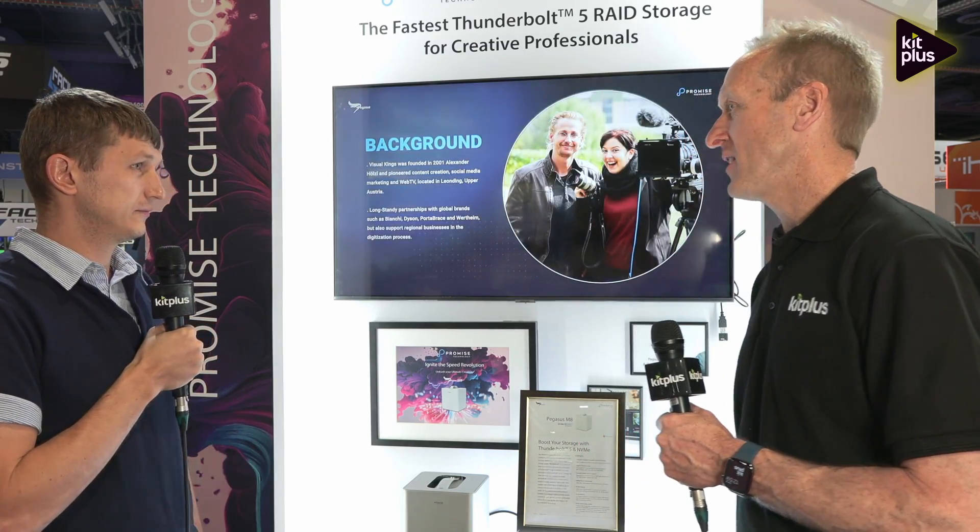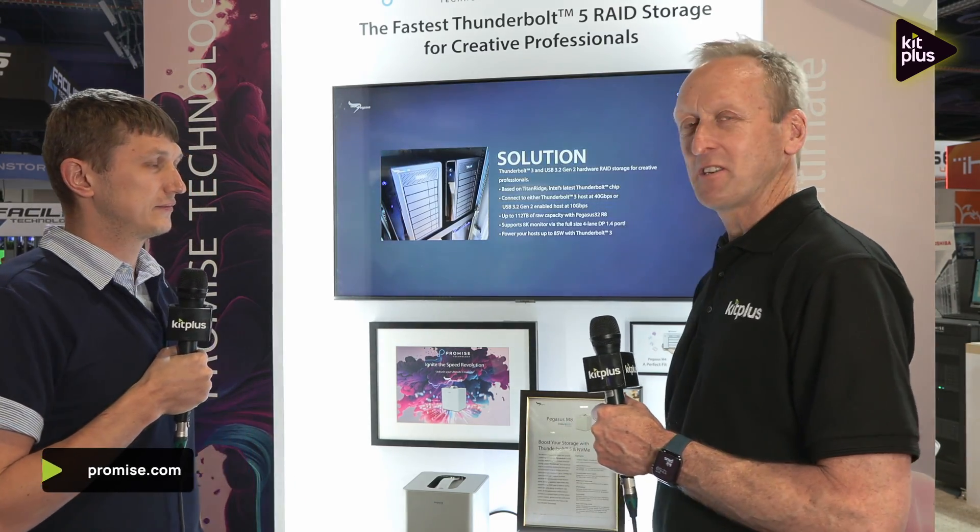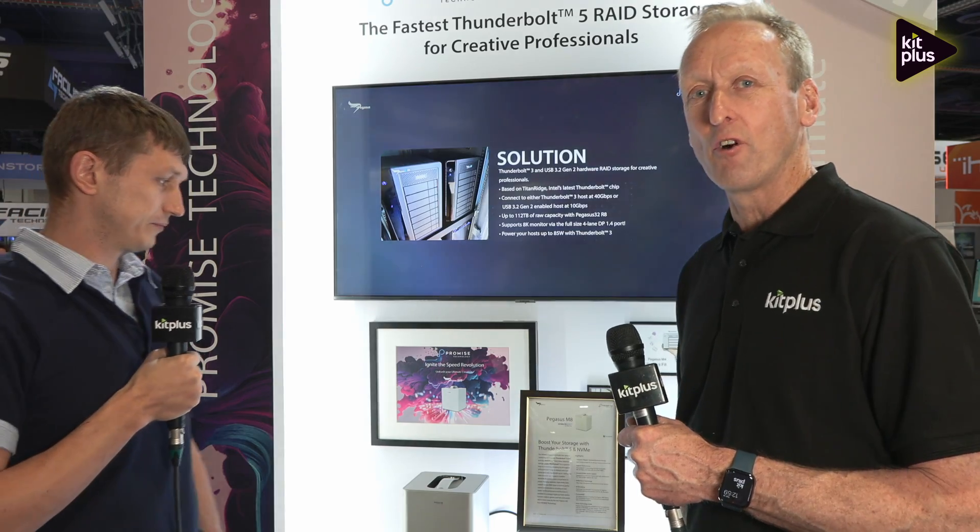For people that aren't at NAB, where can they find out more information? They can look out for updates on our website, or they can contact any sales representative in their region. The website is promise.com.tv. Do check out the website for more information. We're doing a couple of other videos here with Jarek and the team at Promise Technology, so look out for those on the channel. For everything else we're doing at NAB, that's at kitplus.com.